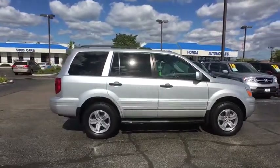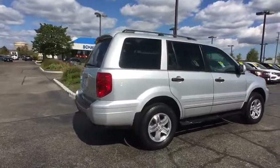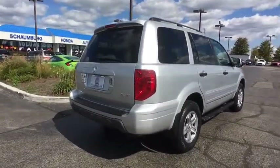Here are some of this vehicle's great options: dual airbags, power steering, alloy wheels, four-wheel disc brakes, power windows, security system.